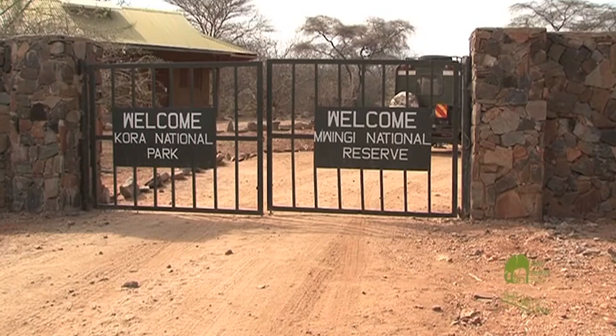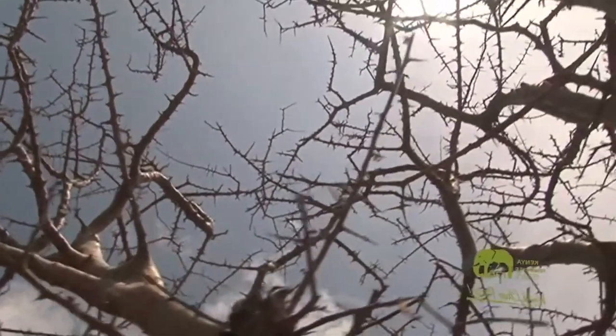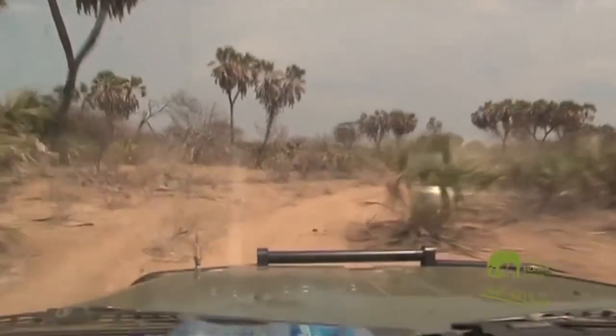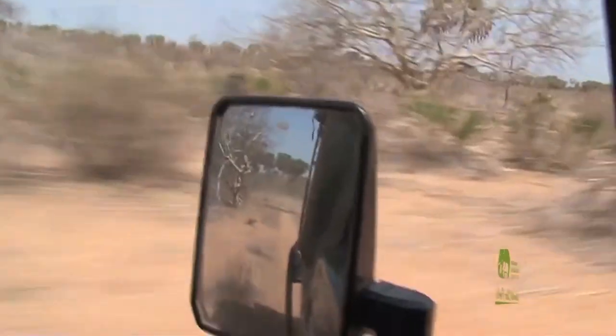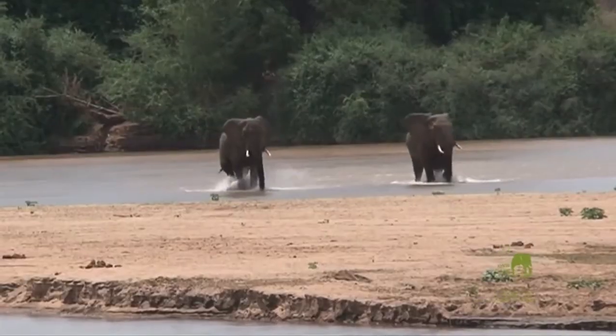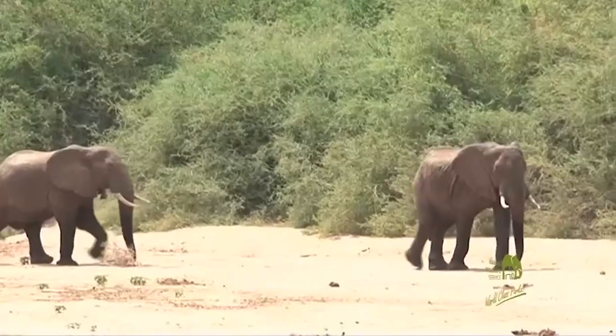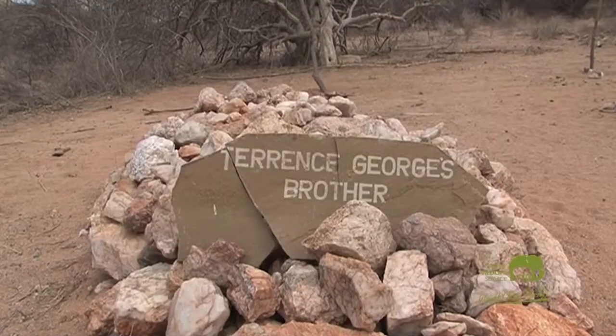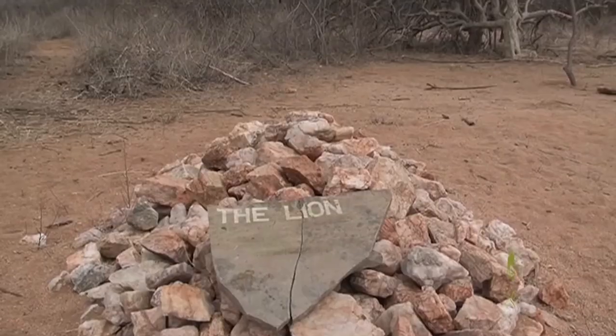Kora National Park is located in northeastern Kenya. The park covers an area of 1,759 square kilometers and is home to a variety of wildlife including lions, elephants, hippopotamuses, and crocodiles. The park was first gazetted as a national park after the death of George Adamson, a game warden of Kenya's northern frontier district.